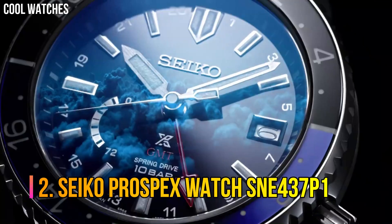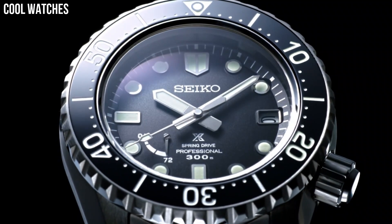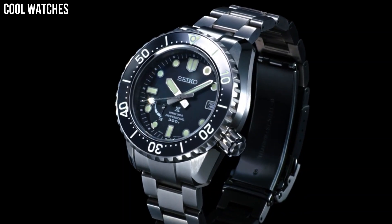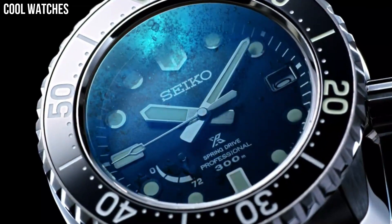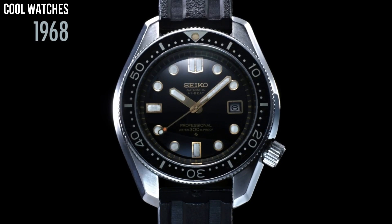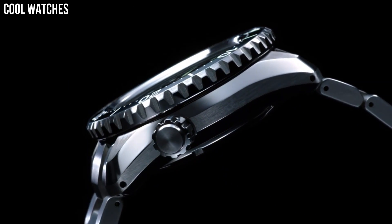Number 2. Seiko Prospex Watch SNE437P1. The 200 m ISO diver certification is a must-have with a diver's watch of this caliber. The double-case construction with automatic movement makes for a perfect sport watch. The classic styling gives it an understated look while keeping all the features of a diver's watch. Solar-powered generating system, meaning no need to ever change batteries. Six-month power reserve when fully charged. Diameter: 43.5 mm. Thickness: 13 mm. Solar movement, silver stainless steel.